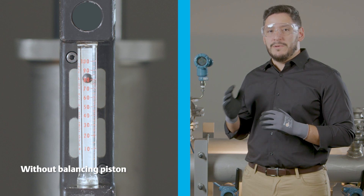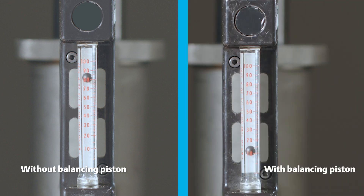The example on the right shows the same valve with the balancing piston installed and under the same 5 psi of back pressure. You can see the fugitive emissions through the bonnet vent have been reduced to 1,000 cubic centimeters a minute.